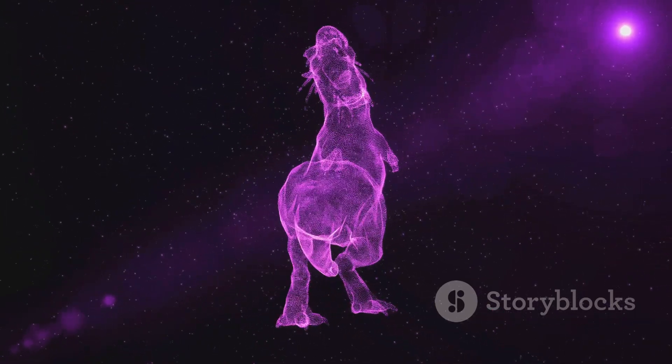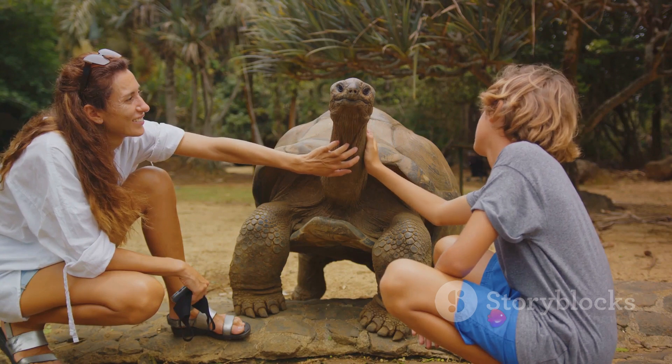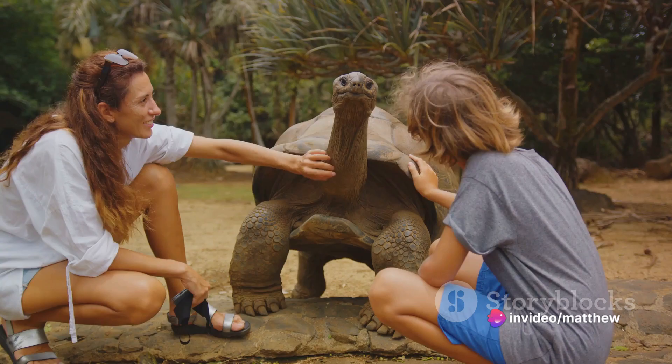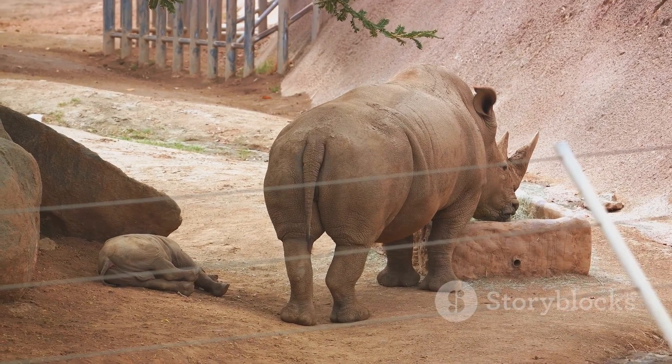The Triceratops, despite its tough exterior, also has a softer side. It takes care of its young, protecting them from harm and teaching them how to survive in the harsh prehistoric world. The bond within a Triceratops herd is strong, each member looking out for the other.